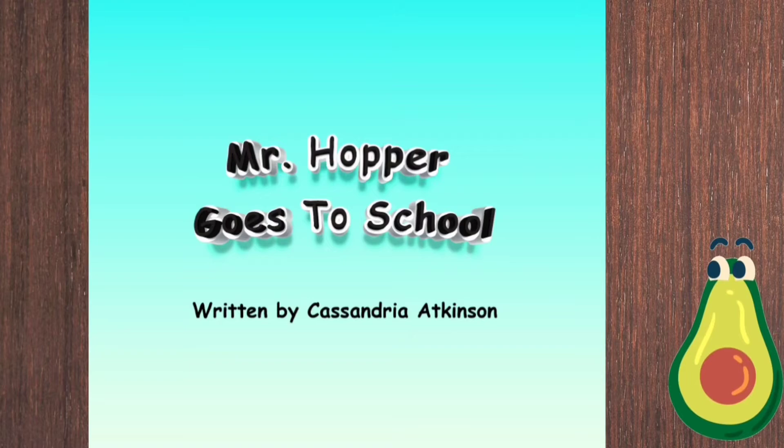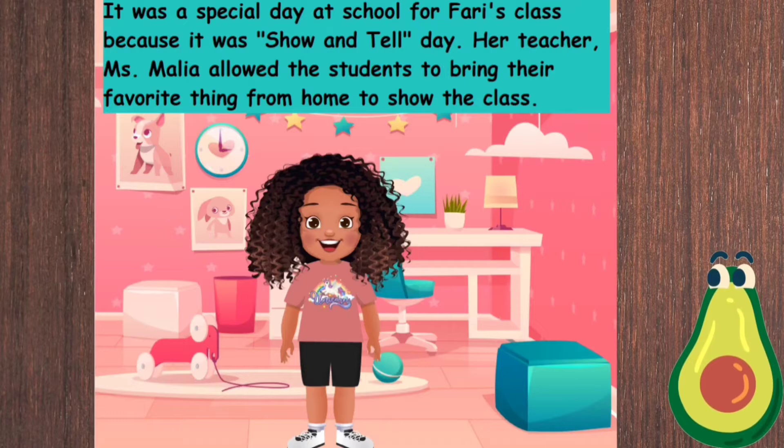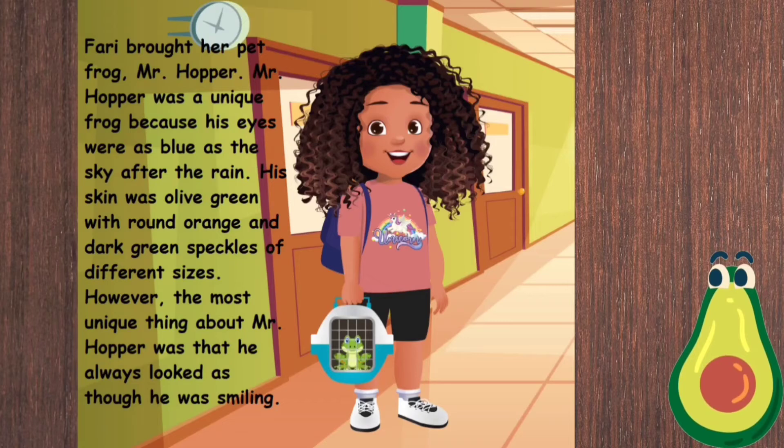Grab some guacamole and let's see what happens as we read 'Mr. Hopper Goes to School' by Cassandria Atkinson. It was a special day at school for Fari's class because it was show and tell day. Her teacher, Miss Malia, allowed the students to bring their favorite thing from home to show the class. Fari brought her pet frog, Mr. Hopper.